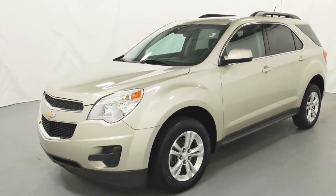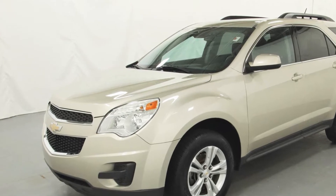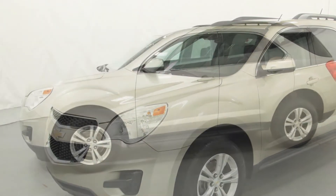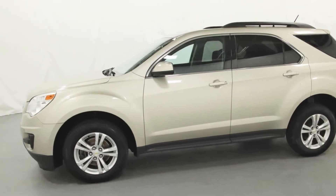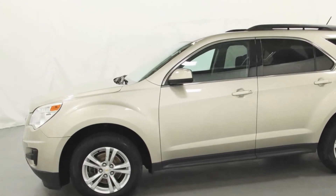2015 Chevrolet Equinox. With less than 1,000 miles on the odometer, this SUV offers space as well as power and performance. Additionally, you'll be more than pleased with extra features like these.